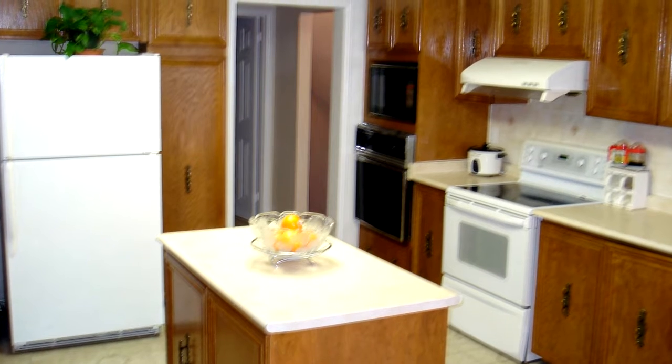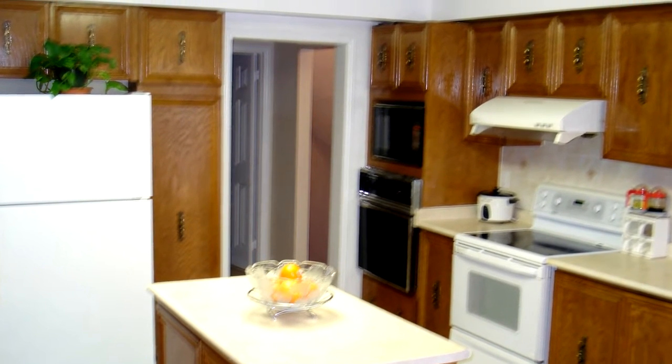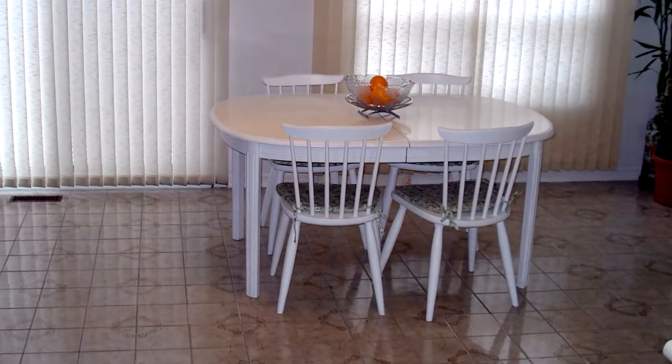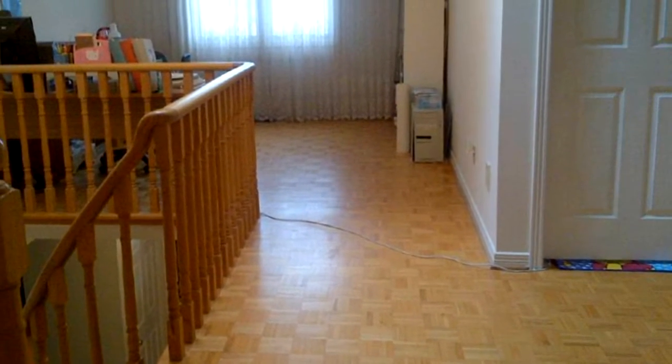The backyard is fantastic for entertaining — private and fully fenced with a deck and interlocking patio. This home has curb appeal, is professionally landscaped, and also has a two-car garage with an extra-wide driveway.